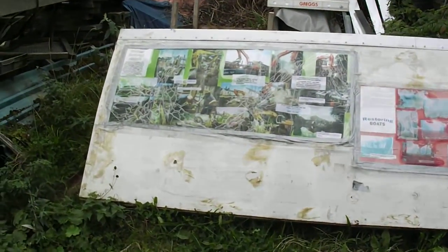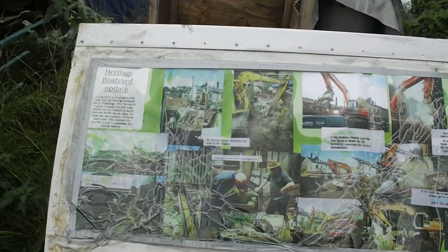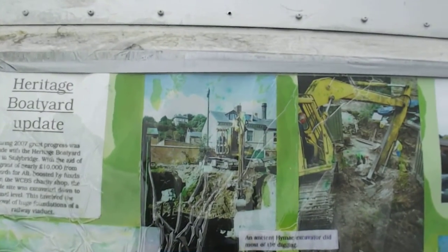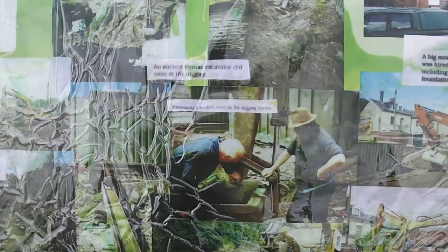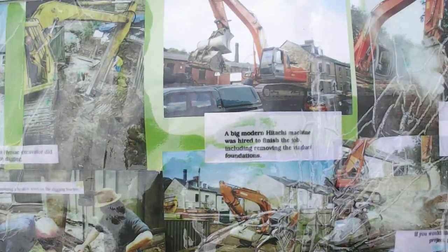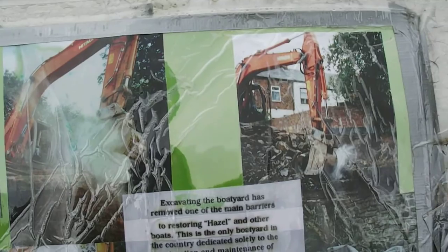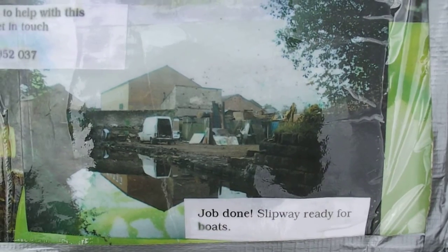Over this way we have a display board showing the work that we put into restoring and excavating the place. This was in 2007 — quite an amazing task for a bunch of volunteers. We got the whole boat yard lowered down to new canal level until it was nice and clear and ready to go.